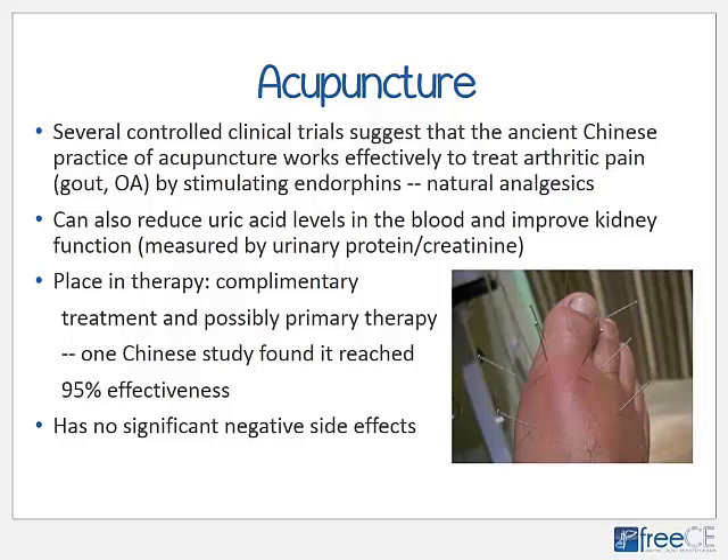Several controlled clinical trials suggest that acupuncture — the ancient Chinese practice of sticking fine needles into the skin — works effectively to treat all sorts of arthritic pain including gout, OA, and RA by stimulating endorphins, the body's natural pain relievers. Acupuncture can also reduce uric acid levels in blood and improve kidney function, as measured by urinary protein and creatinine. One Chinese study found 95% effectiveness for all parameters such as pain level, joint inflammation, and urinary protein. Acupuncture has no significant negative side effects.